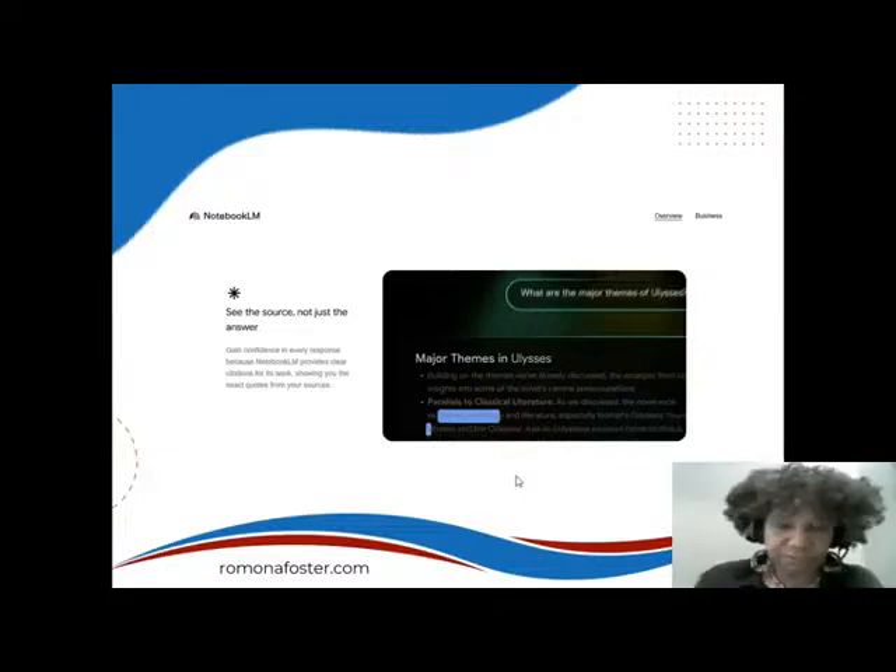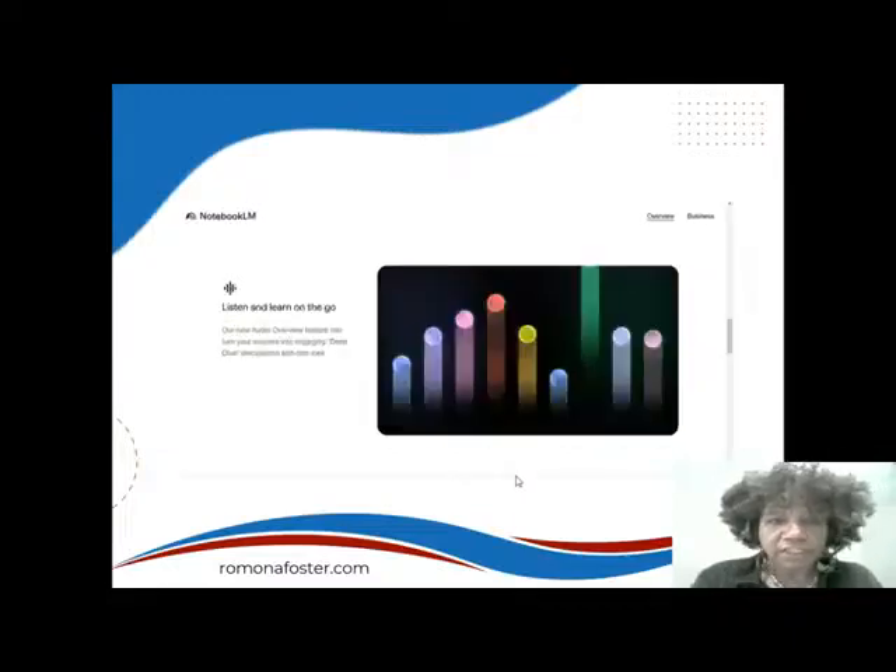When you scroll down on the page, the next thing you see says 'Listen and Learn on the Go.' The new audio overview feature can turn your sources into engaging deep-dive discussions with one click. We're about to see that.